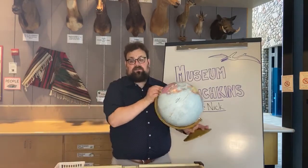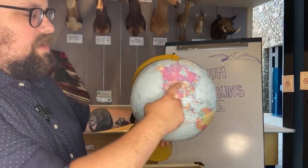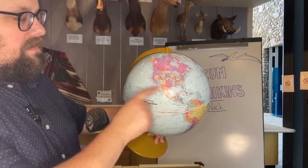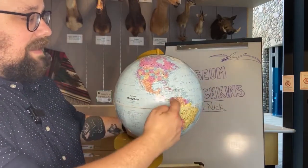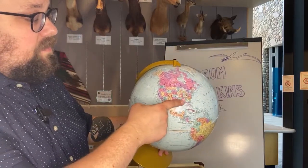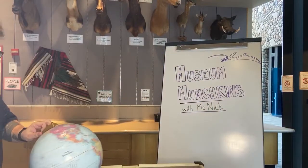Pteranodons are only found here in the United States. Grabbing my globe — pteranodon is only found in the central, sort of western United States. Here's Kansas, and that's where the very first pteranodon was found. We don't find them up into Canada or down into Mexico. They lived at a time when the Gulf of Mexico and the Arctic Ocean were actually connected to each other — there was an ocean in the middle of the United States called the Western Interior Seaway.